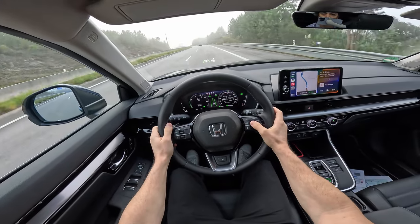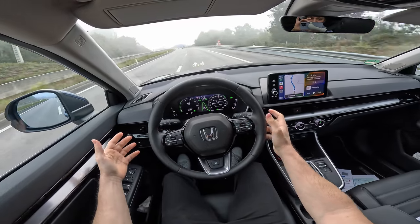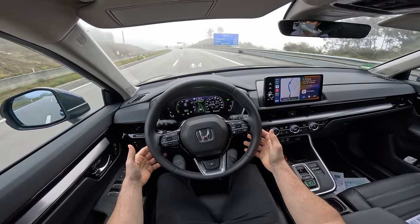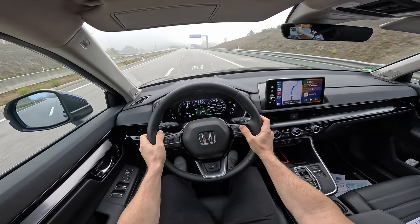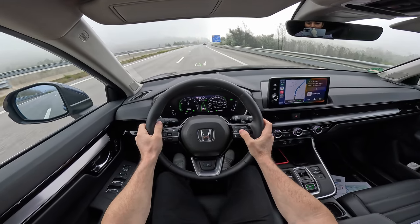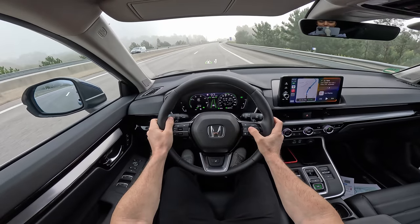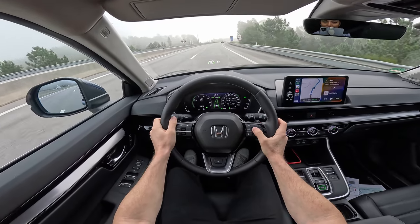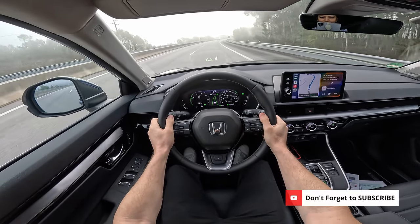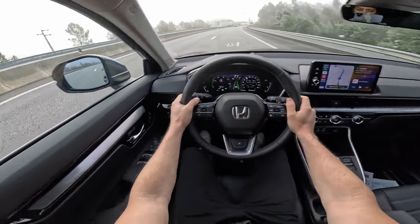At 120 km/h the eCVT transmission is incredibly smooth — you feel like you're driving an electric car. That's the feeling this full hybrid system gives you: totally like driving an electric. It's pleasant, super comfortable, and really nice.